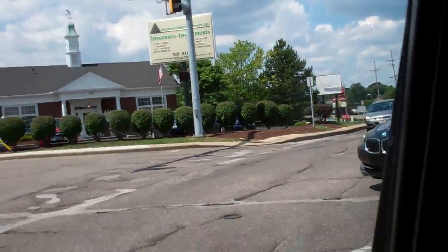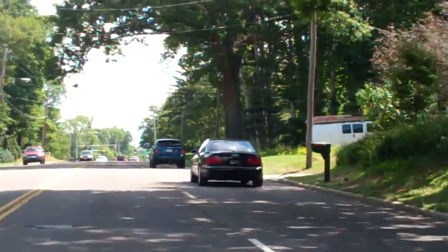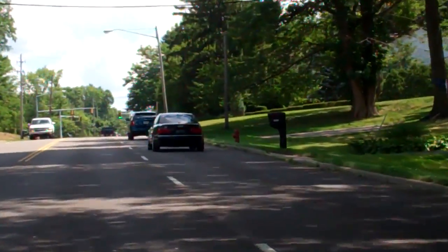There's that Ferrari 430 back there. Mr. Davis — that's where he lives over here. Lots of nice cars out today. There's that Audi S8 that we've seen in Hudson up there. Yeah, that's rare to see.